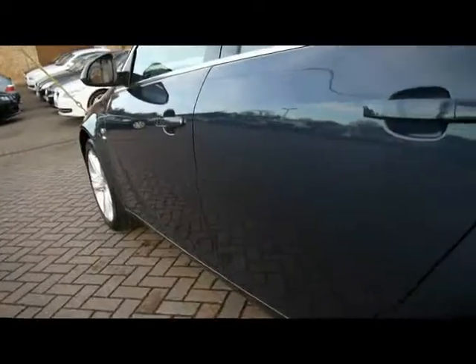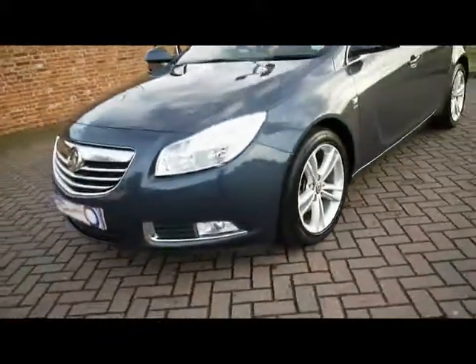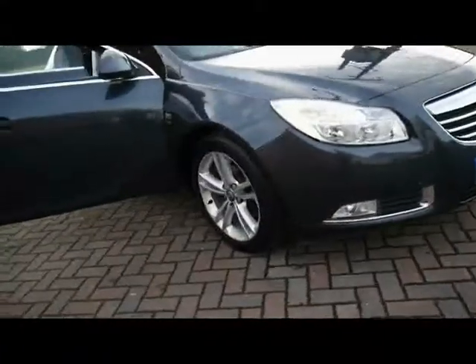You can see right up close that there's no dents, scrapes or scratches anywhere. We've got front fog lights as well, and 18 inch alloys.